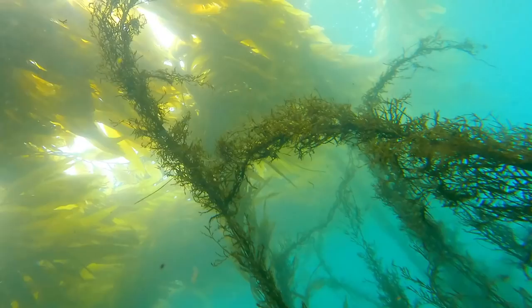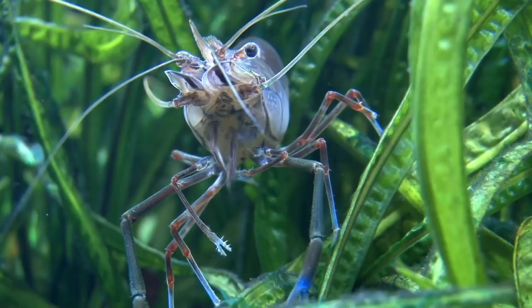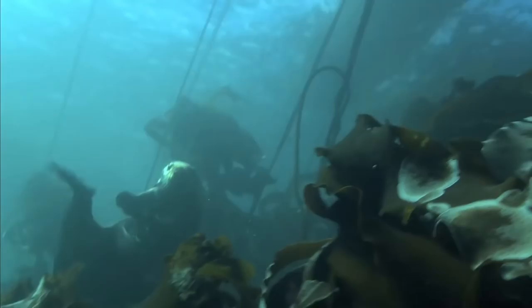Kelp forest ecosystems are some of the most productive and dynamic ecosystems in the world. It's essentially the marine version of a rainforest — the kelp offers protection from predators as well as an abundance of food. It isn't just fish that thrive here, as there are plenty of crustaceans, mollusks, and mammals that call this ecosystem home. One of the most famous inhabitants are the sea otters, which hunt in these kelp forests and use them as safe zones, while also eating sea urchins that prey on the kelp.